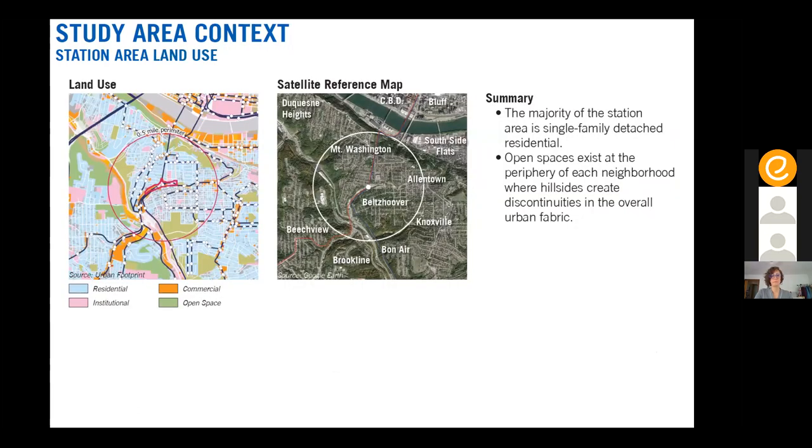From South Hills Junction, you can get to many places across the South Hills and well into the East End of Pittsburgh by transit — everything in that shaded area on the right map is reachable within 40 minutes. Looking at land use, the station area primarily encompasses Mount Washington, Belts Hoover, and a portion of Allentown. The majority of parcels within walking distance are single-family detached residential, with portions of the Mount Washington and Allentown business districts included. Several gray parcels in Belts Hoover indicate vacant land within the station area.